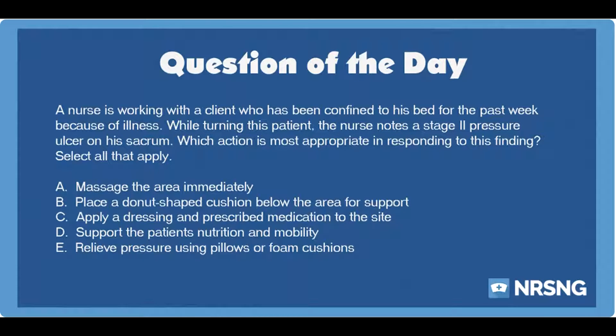The correct answer is D — support the patient's nutrition and mobility — and E — relieve pressure using pillows or foam cushions.